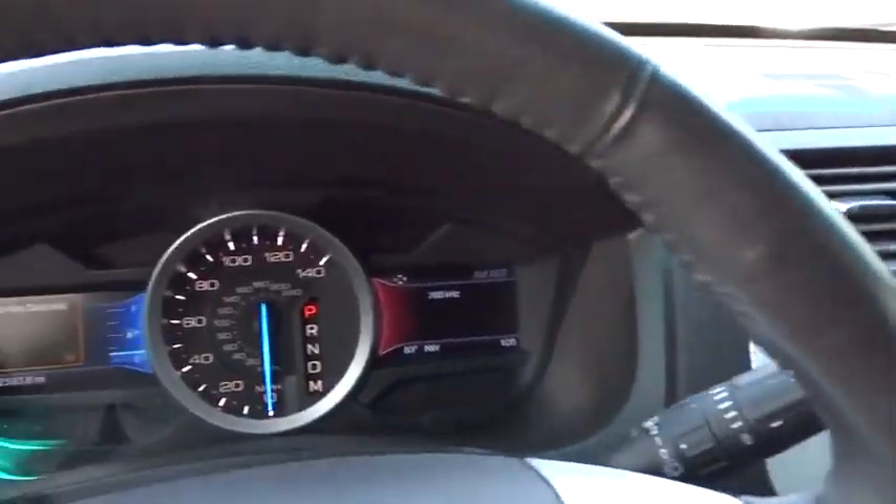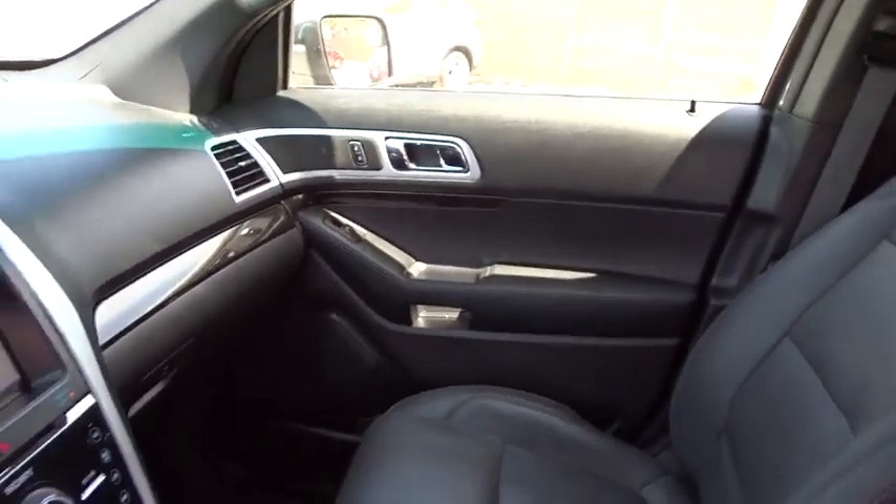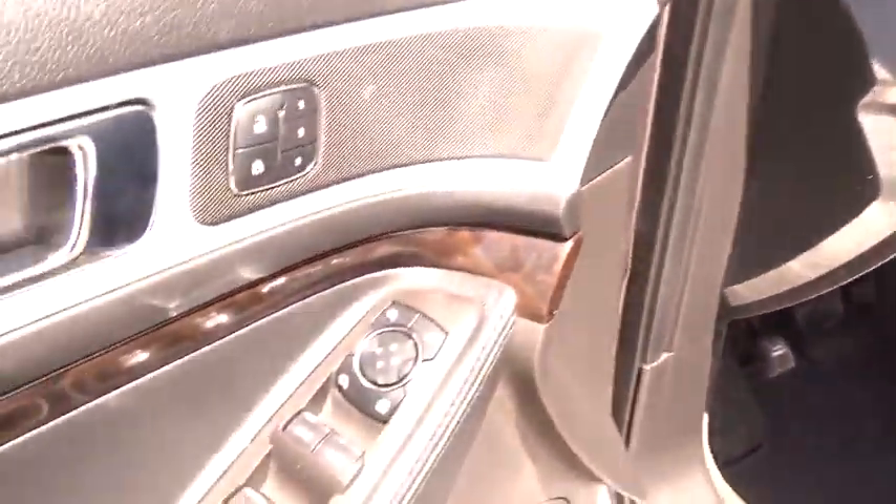Steering wheel audio controls, Bluetooth, leather-wrapped steering wheel, adjustable steering wheel, power steering, driver airbag, cruise control, keyless start, aluminum wheels, four-wheel disc brakes.